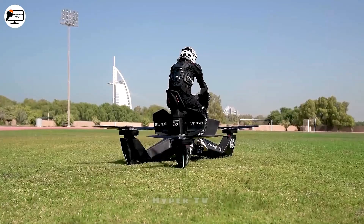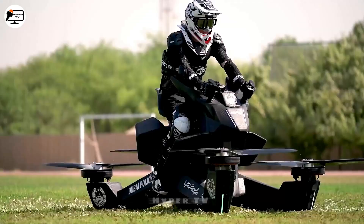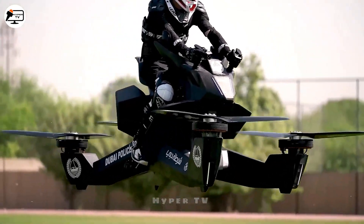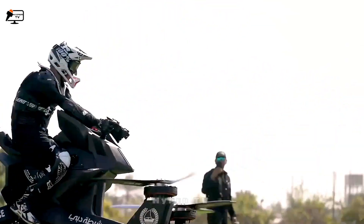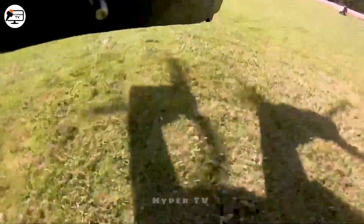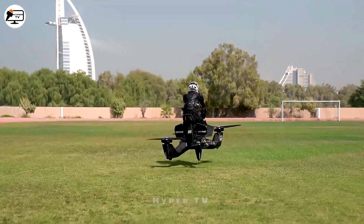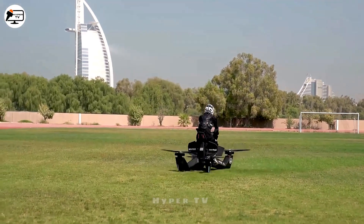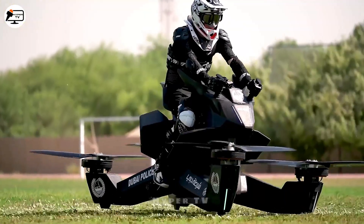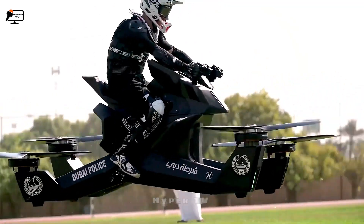The world hurtles forward, embracing the realm of airborne mobility. The Hoverbike S3 emerges — a flying motorcycle born from dreams and science. Its compact form disguises electric wings that grant 30 minutes of ethereal flight. Dubai's skies witness this marriage of innovation and duty as the hoverbike aids law enforcement in their vigilant watch.